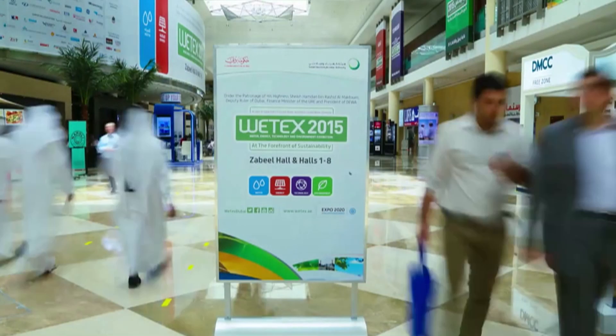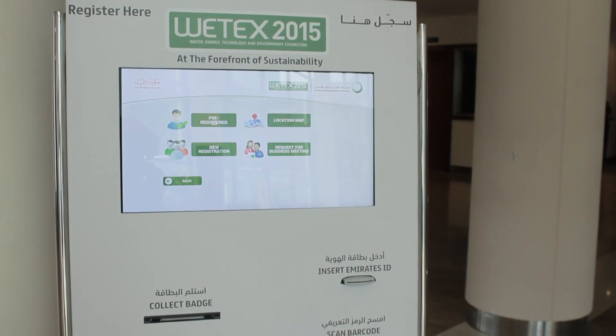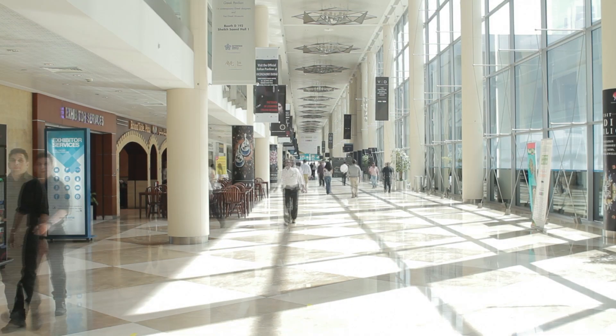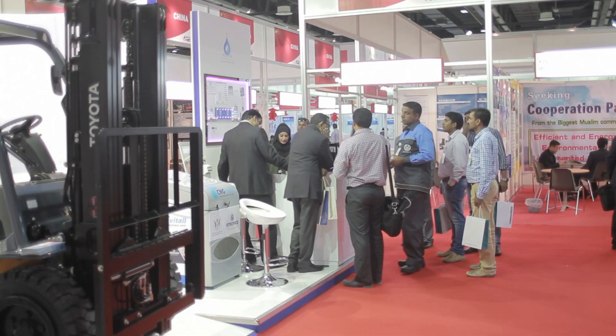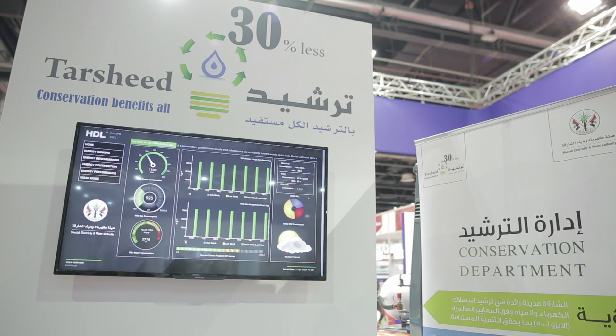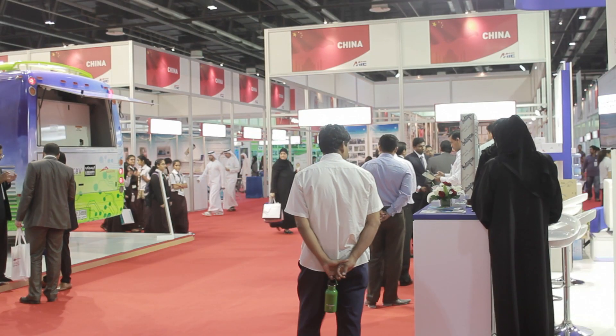From the 21st through the 23rd of April 2015, the 17th Water, Energy, Technology and Environment Exhibition, Witex, was hosted at the Dubai World Trade Exhibition Center. The theme for this year's exhibition was Enabling Sustainable Smart Solutions. Being the largest regional event of its kind, Witex aimed to attract over 1,500 exhibitors from over 42 countries.